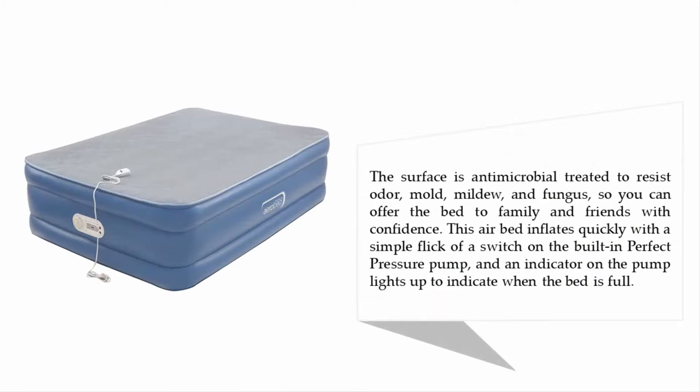The surface is antimicrobial treated to resist odor, mold, mildew, and fungus, so you can offer the bed to family and friends with confidence. This air bed inflates quickly with a simple flick of a switch on the built-in perfect pressure pump, and an indicator on the pump lights up to indicate when the bed is full.